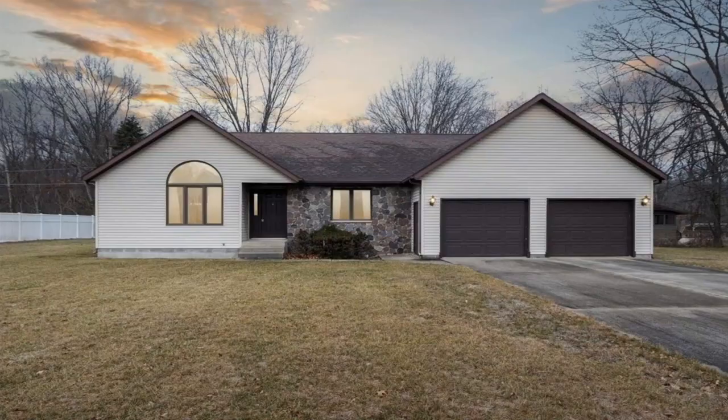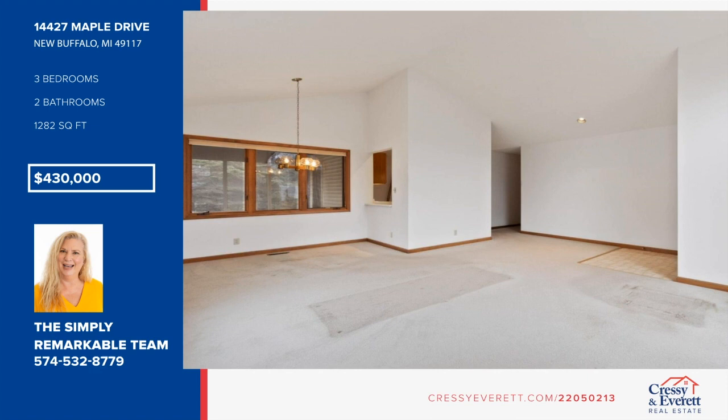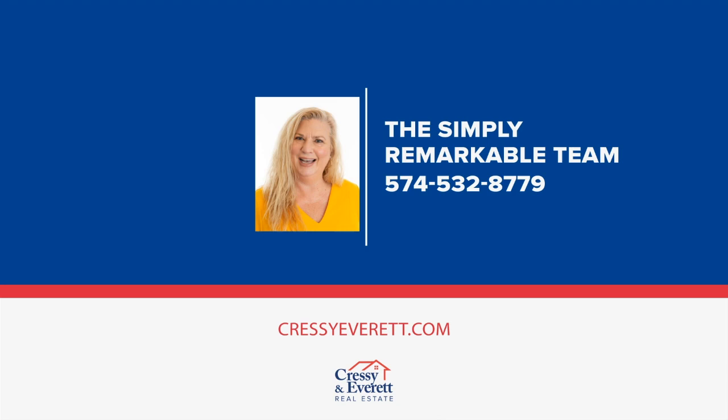Don't miss this nice, solid one-owner home now available in Michigan Shores Country Club with association access to Lake Michigan. The large lot and unfinished basement both offer room to grow, and the great screen porch will be appreciated on those summer evenings. This house is ready for you to bring your ideas and make it your own home. For more information and to schedule a showing, contact the Simply Remarkable team.